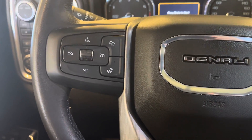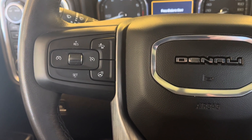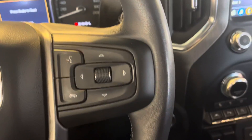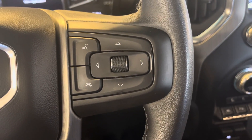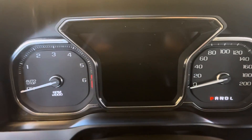On the left side of the steering wheel, we have our cruise control, forward collision, and heated steering controls. On the right side of the steering wheel, we have our hands-free and dash controls for our in-dash display.